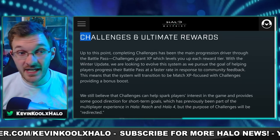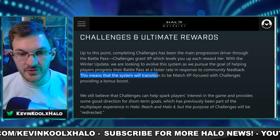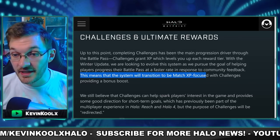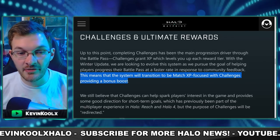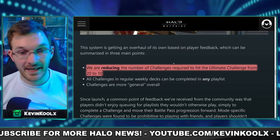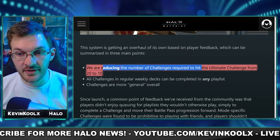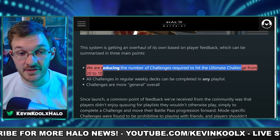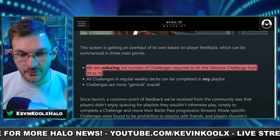They also talk about the revamped challenge system coming with the winter update, saying that the system will transition to be Match XP-focused for your progression, with challenges providing a bonus boost — which is exactly how challenges should have been working in Halo Infinite in the first place. Key changes include reducing the number of challenges required to hit the weekly ultimate challenge from 20, which is right now, down to 10 — much more manageable on a weekly basis.